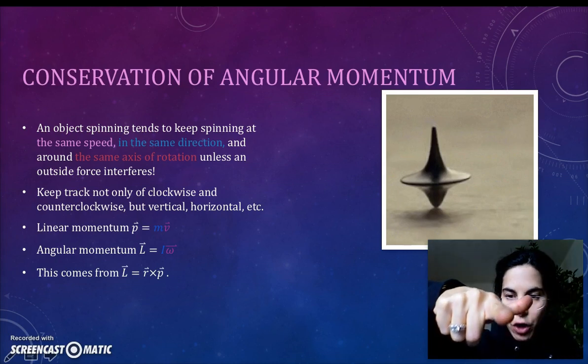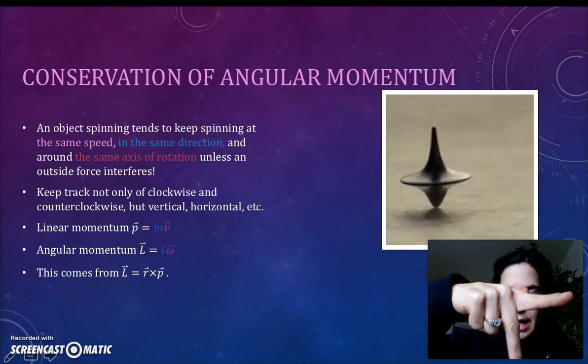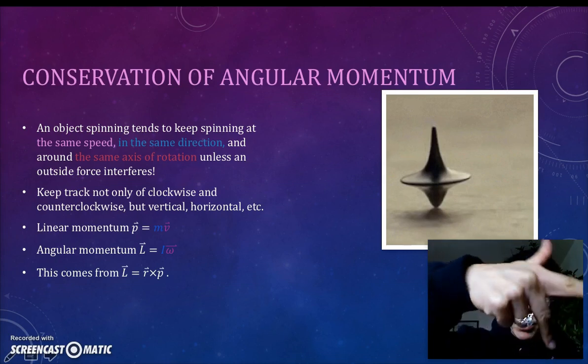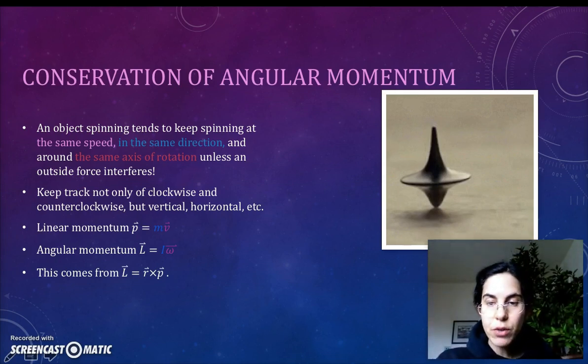Use your second finger to point in the direction the object is currently traveling, that is the velocity. And your third finger, perpendicular to those two, will be in the direction of the angular momentum, as per the right-hand rule.